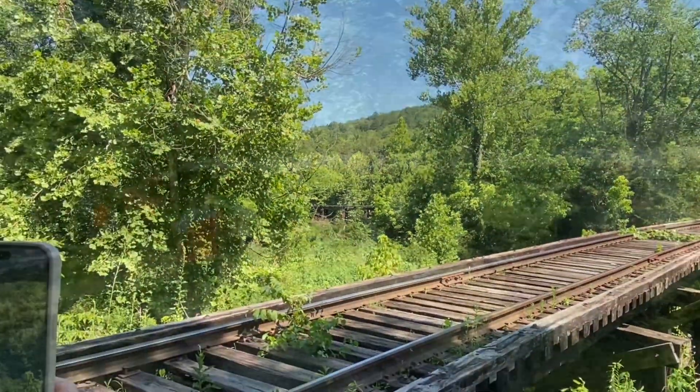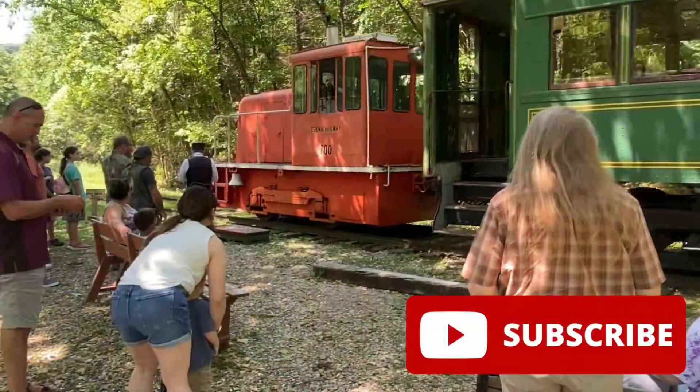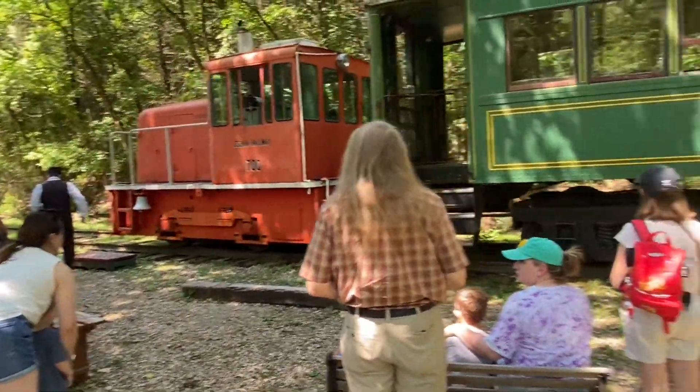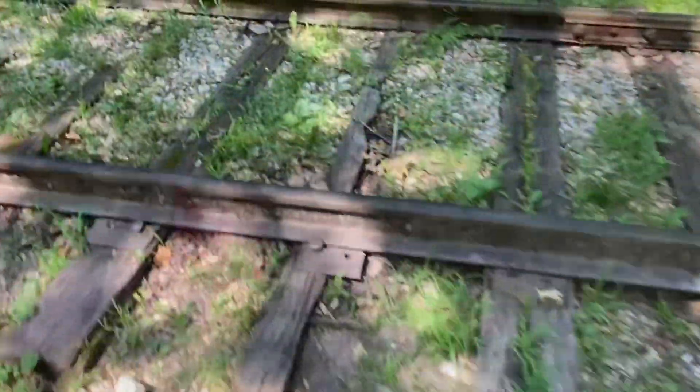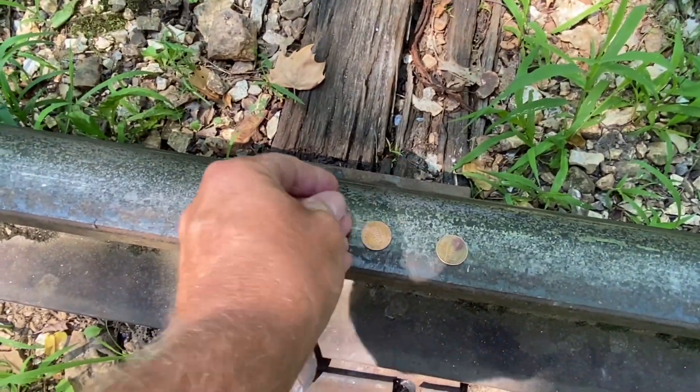If you're new to this channel and you're not quite a fan yet, consider subscribing. We've got plenty of great videos in over 20 states. If you are a fan, please let us know by writing 'keep on hiking' in the comments. And as always, stick around until the end of the video to see where we go next week.